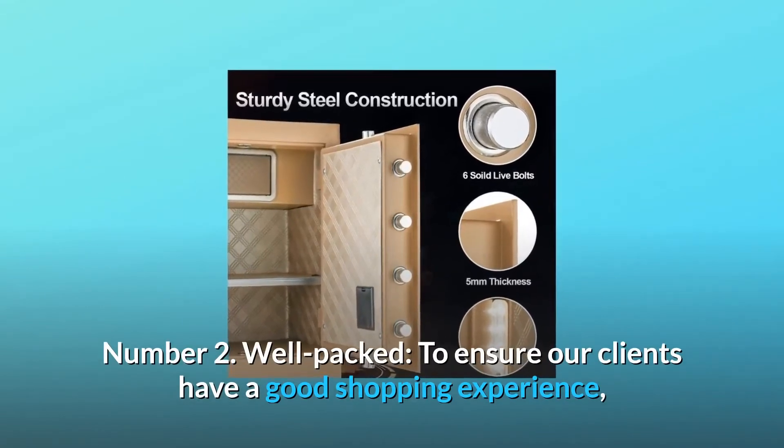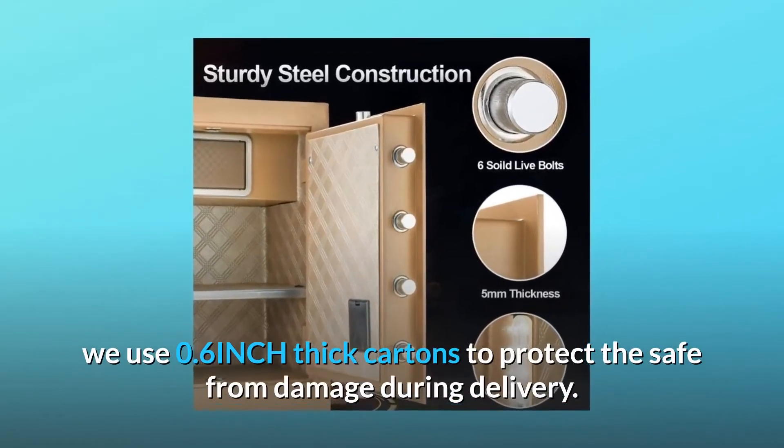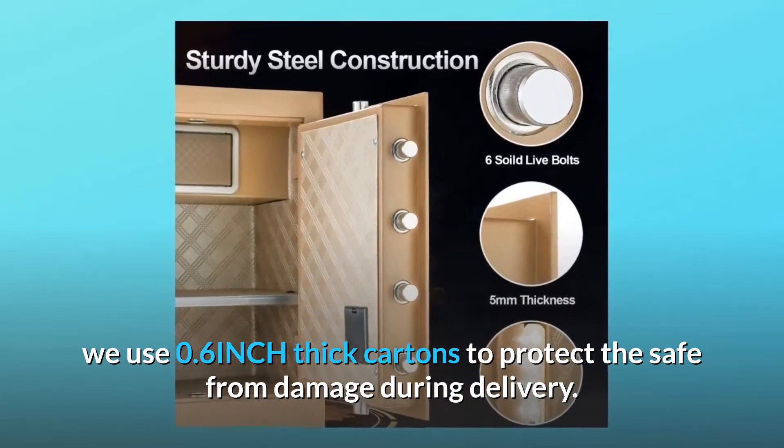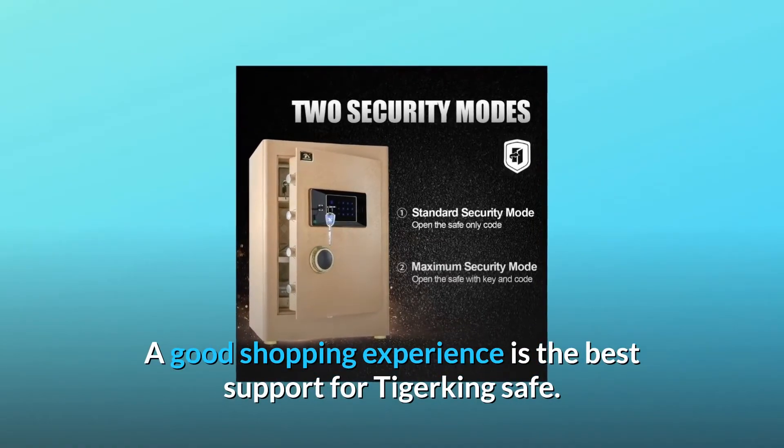Number 2: Well Packed. To ensure our clients have a good shopping experience, we use 0.6-inch thick cartons to protect the safe from damage during delivery. A good shopping experience is the best support for Tiger King Safe.